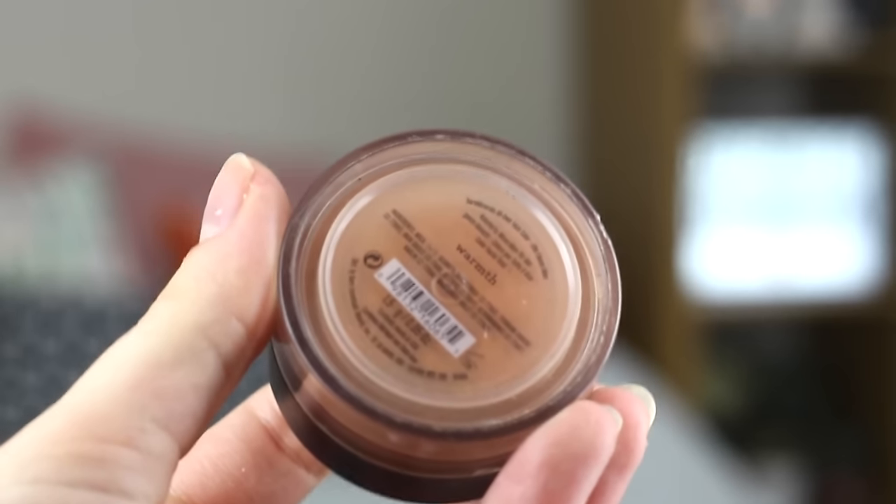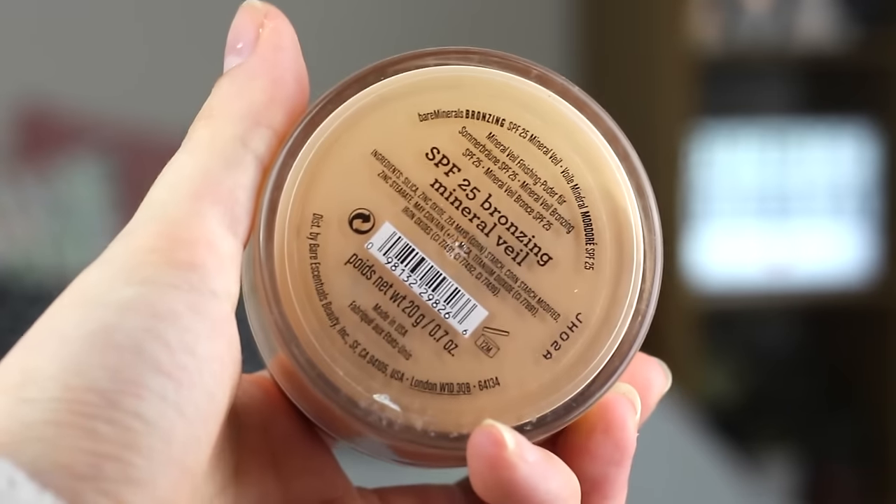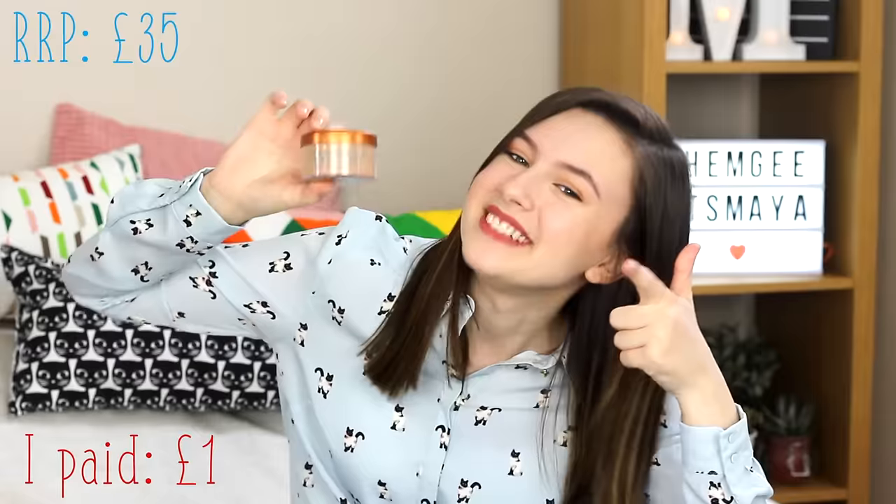I still cannot believe my luck for this one. I got the Bare Minerals Bronzer in Warmth — it's not full but there is a lot left. With Bare Minerals you only need a tiny amount, so this will last me years. The RRP is £16 and I got this for 50p. The next one is also a bit of a steal — this is a collector's edition deluxe size of the Bare Minerals Bronzing Mineral Veil, and it's literally huge. It looks about half full, but half of a deluxe tub is like two normal tubs. The RRP is £35 and for this massive tub I paid £1.